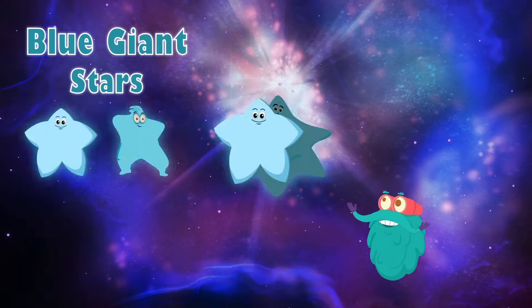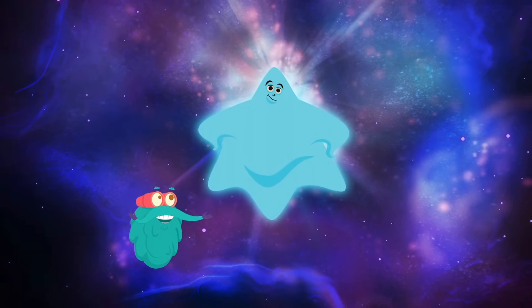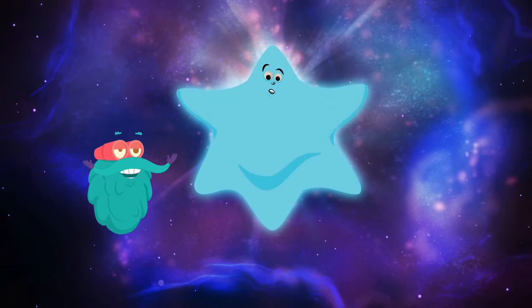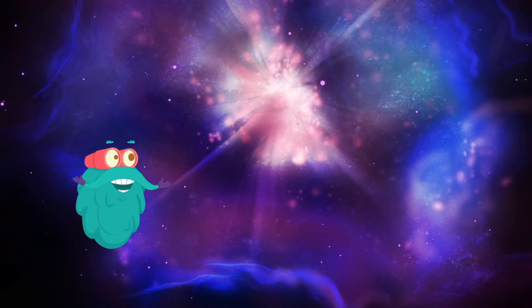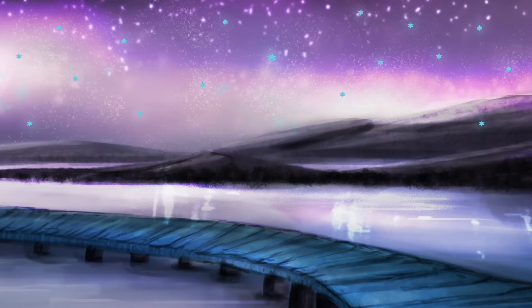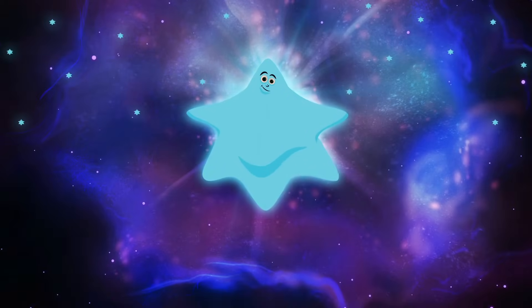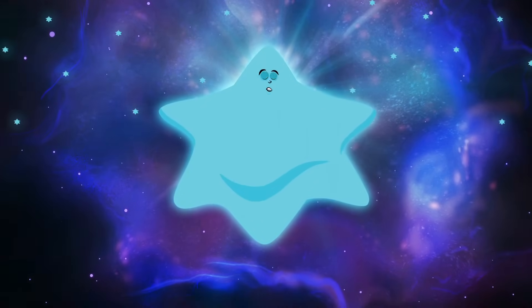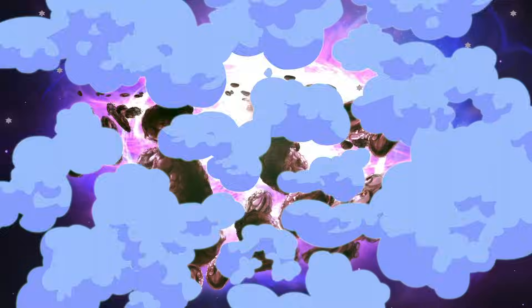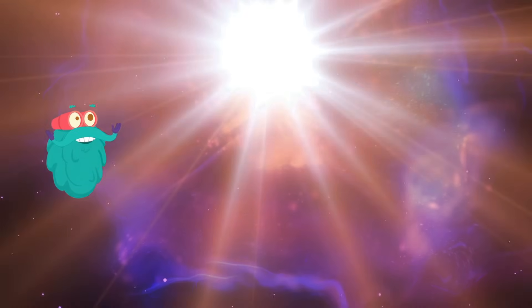Blue Giant Stars. As the name suggests, these are big stars and hence burn at a high temperature, leaving them with a short span of life — from 10,000 to 100,000 years. Most of the stars you see in the sky are blue giant stars. When these stars die, unlike other stars, they don't shrink but explode, and this type of explosion illuminates the entire sky.